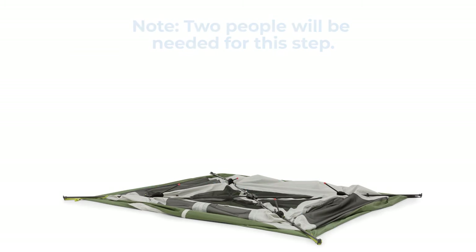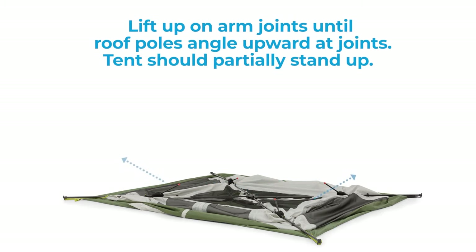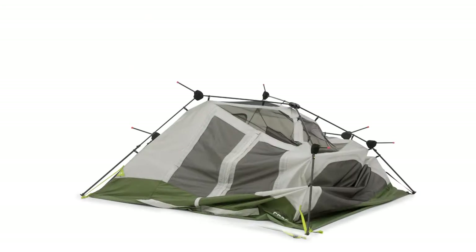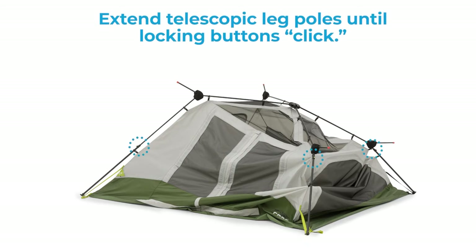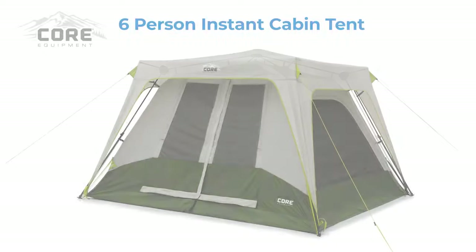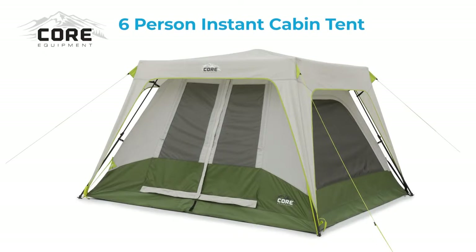On the other hand, the Core Cabin tent is ideal for family campouts, offering a spacious interior that can accommodate two queen-size mattresses or comfortably sleep six people. Despite its larger size, this tent still boasts an impressive setup time of just 60 seconds, making it a convenient choice for camping trips with multiple campers.